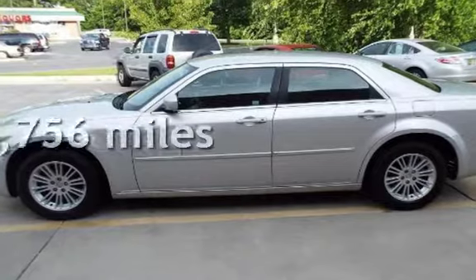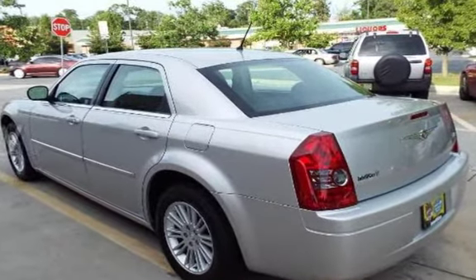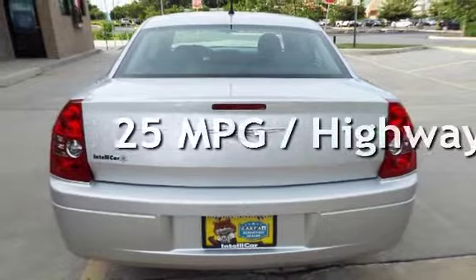This Chrysler has less than 89,000 miles on the odometer. Estimated fuel economy for this vehicle is 17 miles per gallon in the city and 25 miles per gallon on the highway.